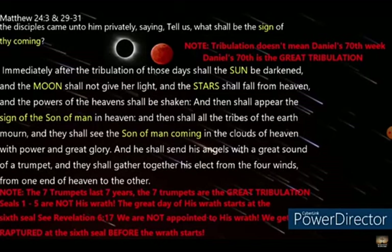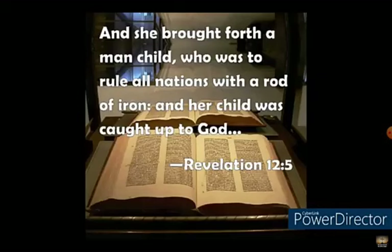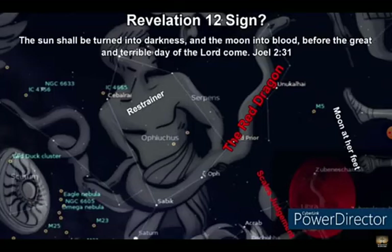Jesus will return on a blood moon. The rapture must happen during a blood moon — this is according to the Bible, according to prophecy, according to the sign of His coming. The rapture is not imminent — that is a false doctrine. The wrath begins at the sixth seal, and we are rescued from the wrath. At the same time when the wrath comes, that's when we go up — we go up and that wrath comes down. It's our Red Sea moment. The blood moon must also be at the feet of the woman according to the Revelation 12 sign that is in the sun, the moon, and the stars.